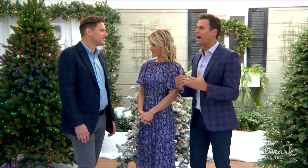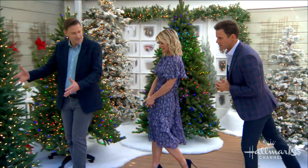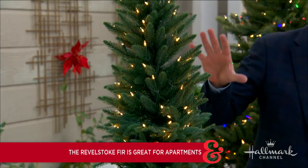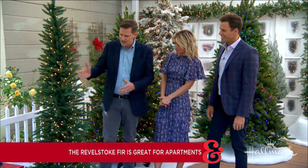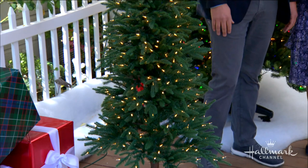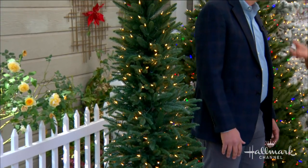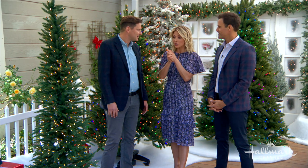For someone living on their own in an apartment for the first time, the Revelstoke Fir is a great choice. It's skinny, doesn't take up too much space, and packs down easily for storage. Mac actually found this tree while skiing in British Columbia, took pictures, came back, and recreated it — a really pretty, narrow tree, and the inspiration comes right from nature.